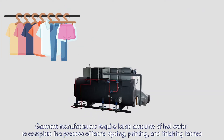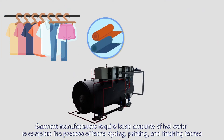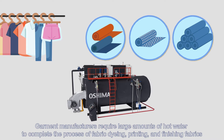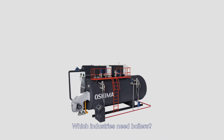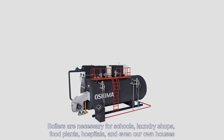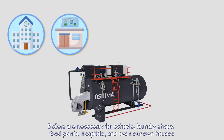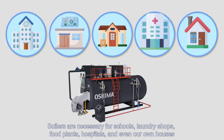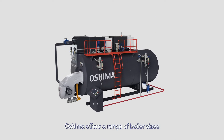Which industries need boilers? Boilers are necessary for schools, laundry shops, food plants, hospitals, and even our own houses. Oshima offers a range of boiler sizes.